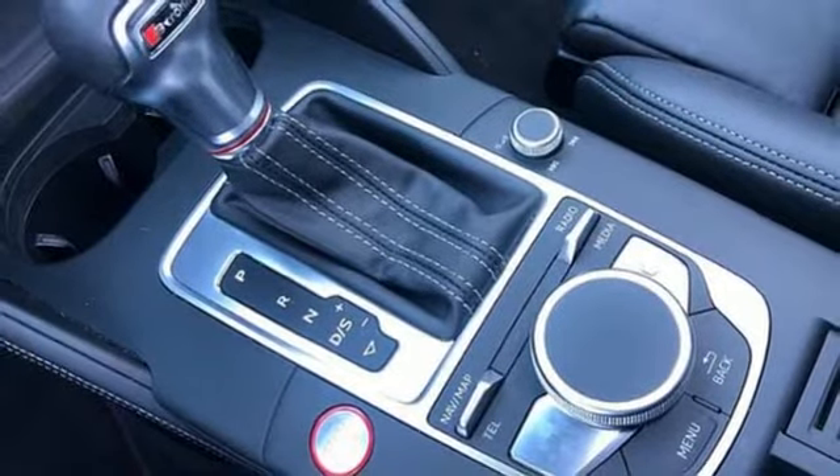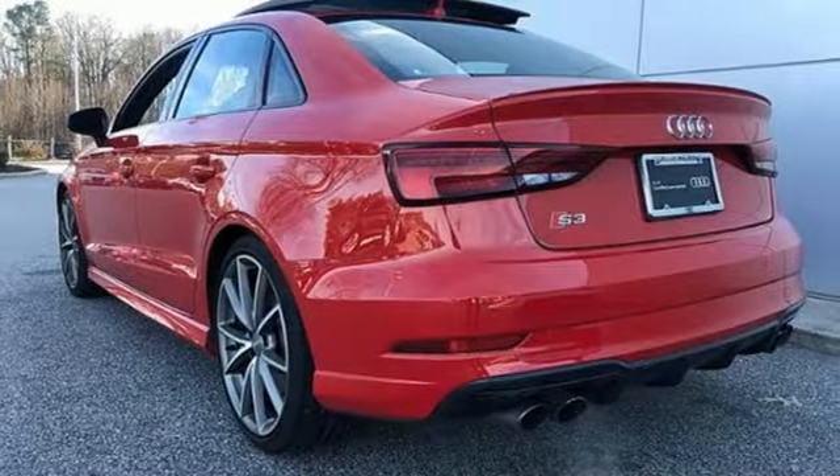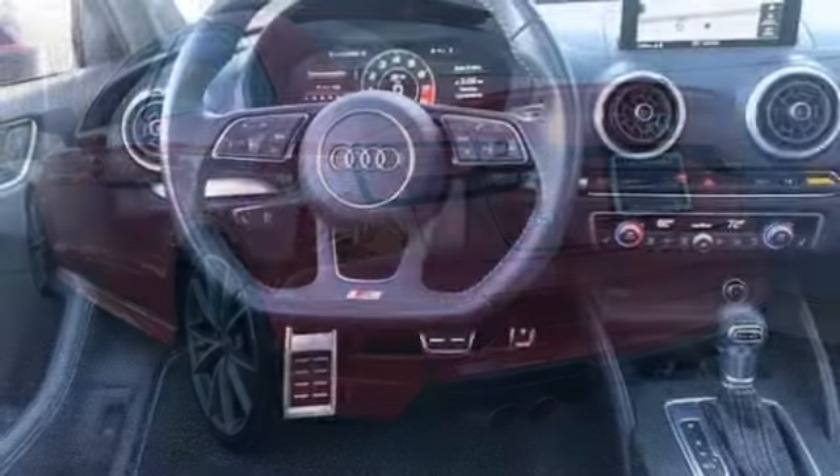External memory control, dual zone climate control, wireless phone connectivity, and automatic transmission.